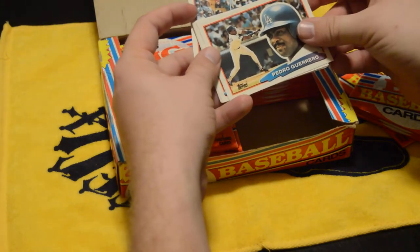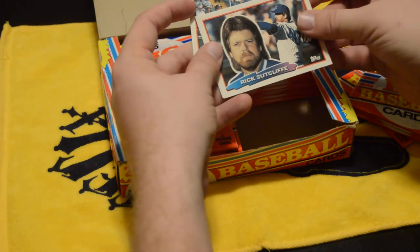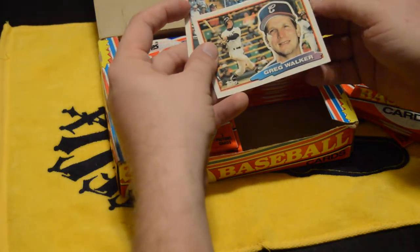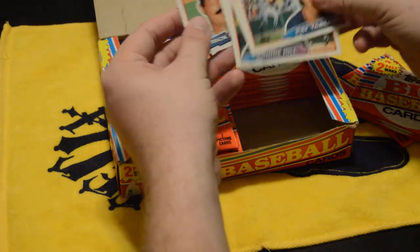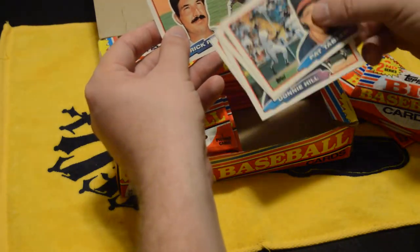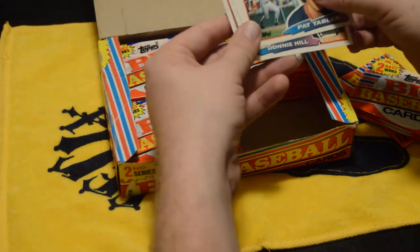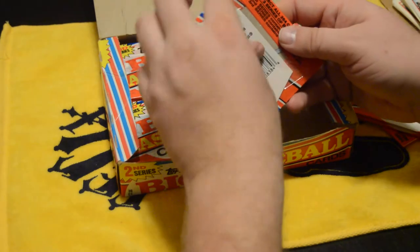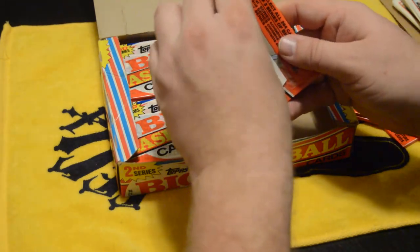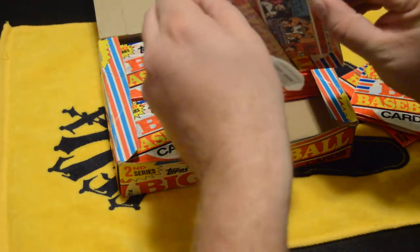Pedro Guerrero — I recognize that name. Rick Sutcliffe, there we go. Greg Walker. I kind of like it where it's not just the head shot but the whole picture, because head-only shots are really horrible for autographs — the guy ends up signing across his face. But having cards where it's a little bit of their face and a little bit of an action shot makes it a little bit easier for autographs, and kind of cool as well.